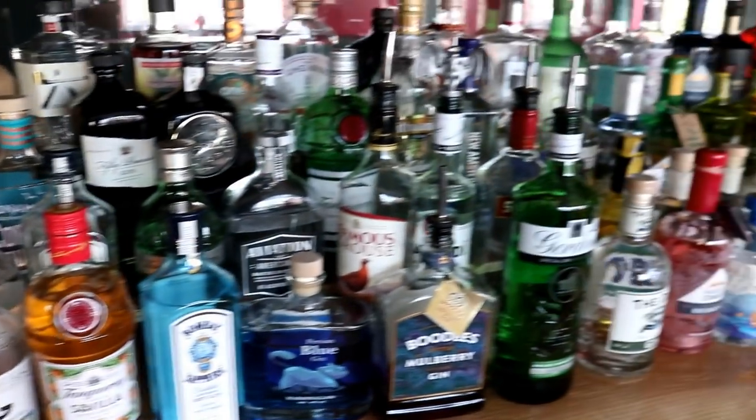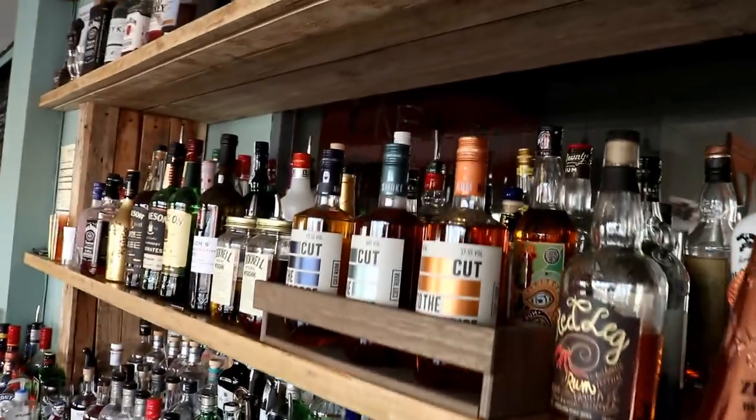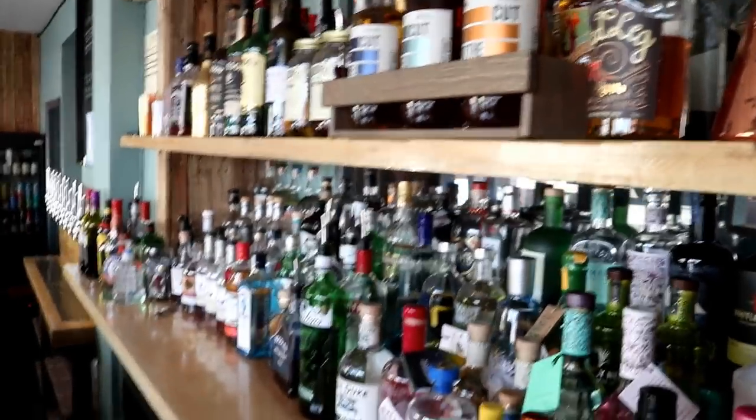Look at that lot, boys and girls - just look at that lot. That's quite a selection, wouldn't you admit? Oh yes - that's a good thumbnail right there. Checking out anyway, I digress.